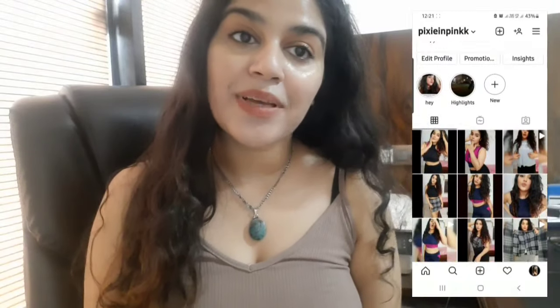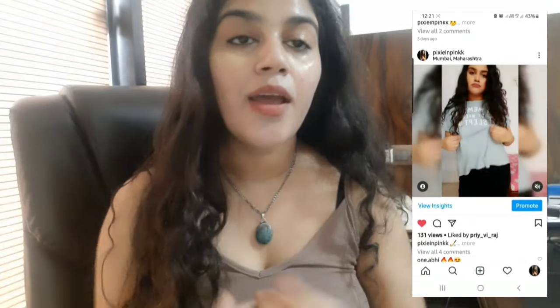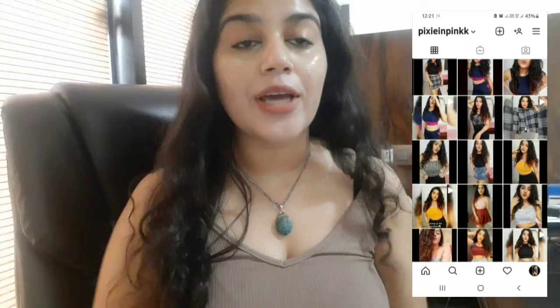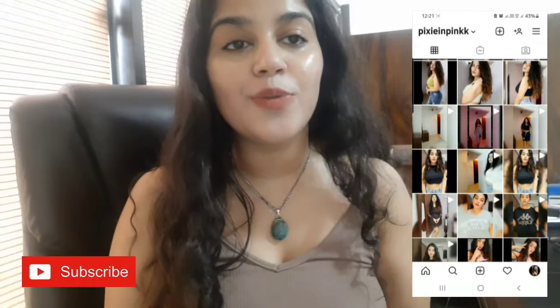Hey guys, welcome back to my channel. In this video I am going to talk about something that I have personally experienced and wanted to share. I don't know if I am wrong, but I wanted to share this story. If you are new to my channel and interested in skincare, don't forget to subscribe and hit the bell icon. Without wasting time, let's get started.